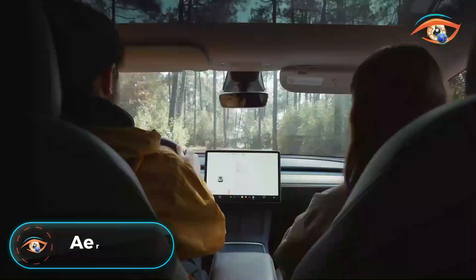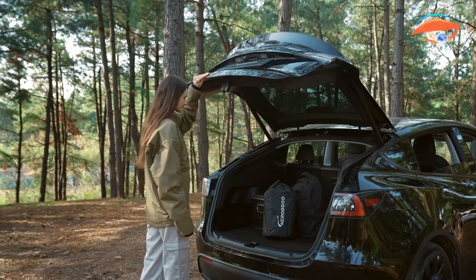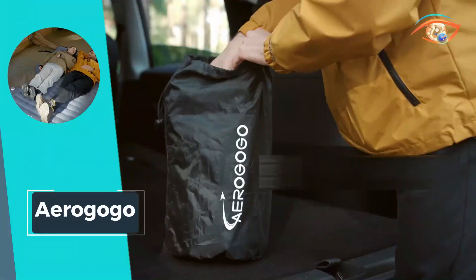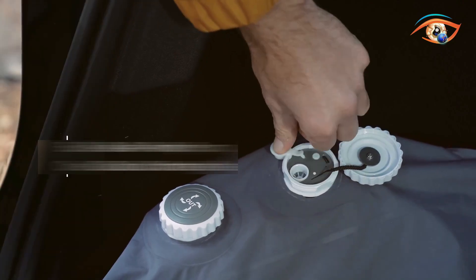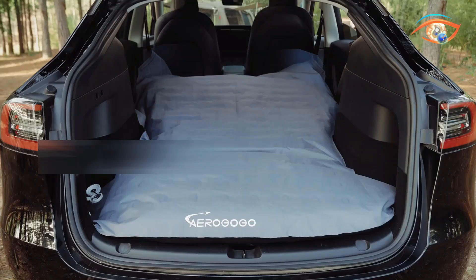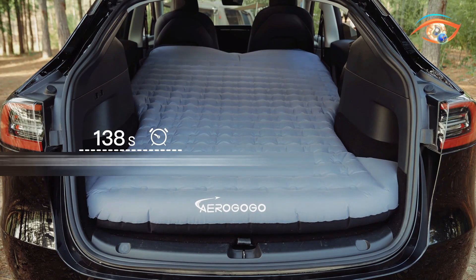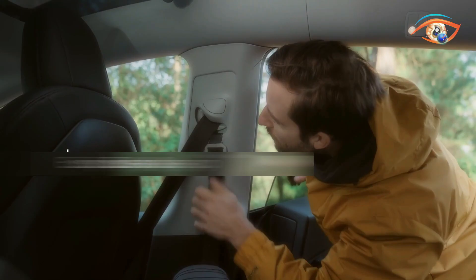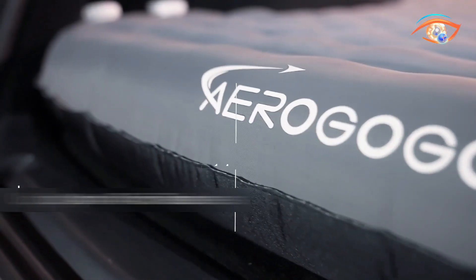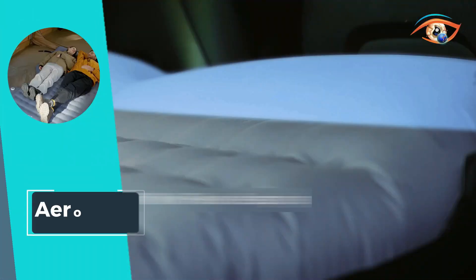AeroGoGo takes innovation to new heights as a trail-blazing company specializing in automatic inflatable lightweight products. With a powerful 3,800 mAh battery, their creations boast a spinning rate of up to 50,000 rpm and a high pressure of 30 kPa, ensuring swift and efficient inflation. Achieving a maximum airflow rate of 20 liters per minute, AeroGoGo products redefine convenience with rapid 150-second inflation and a mere 90 seconds for deflation.